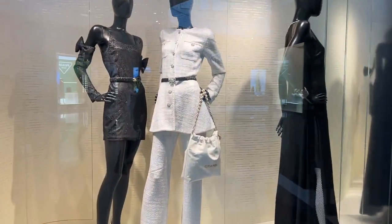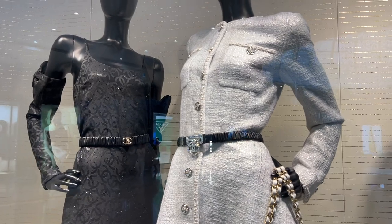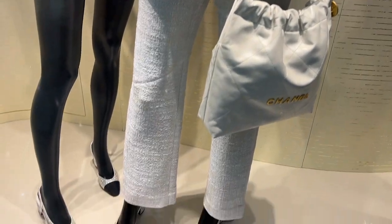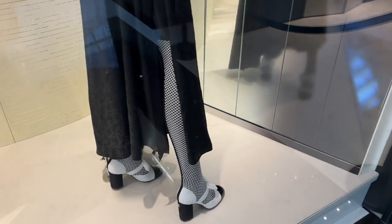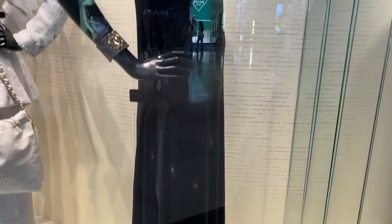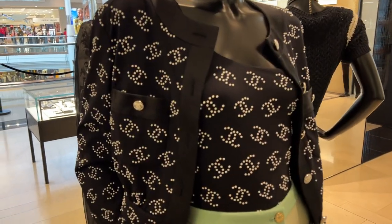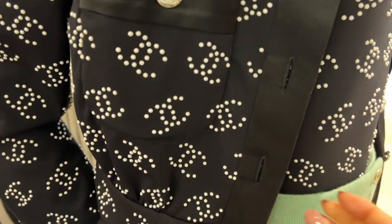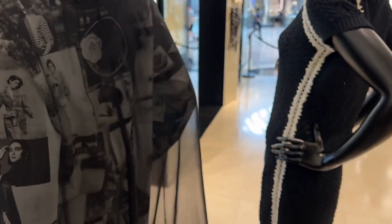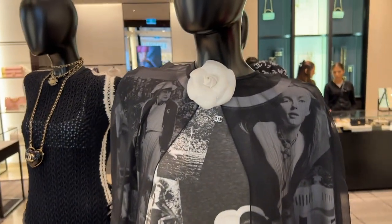They switched the tweed version for the leather now. Here's a look at the window display — we've got the black dress with all the subtle CC, this gorgeous white tweed long jacket with matching pants, the sparkly sling bags, and the ever-so-popular mesh white boots with the bow detail.